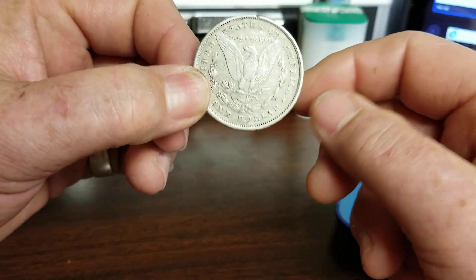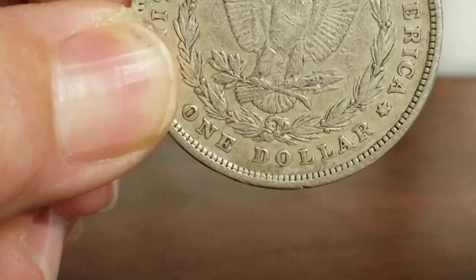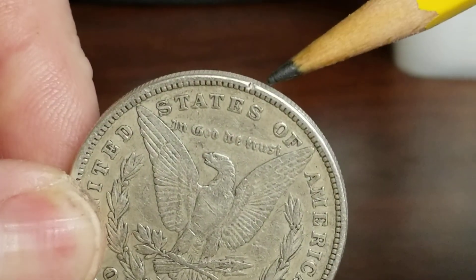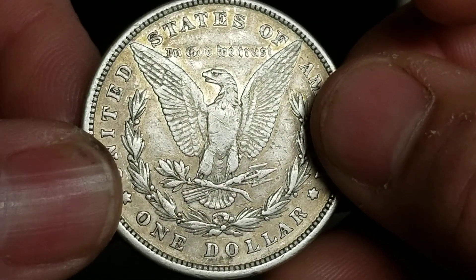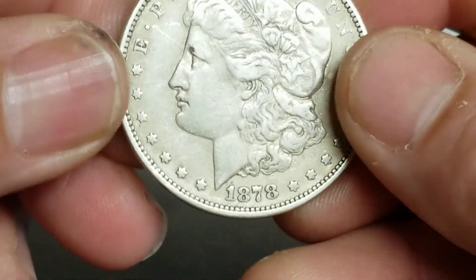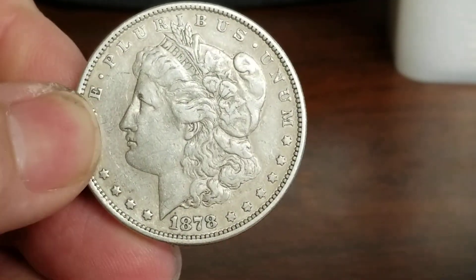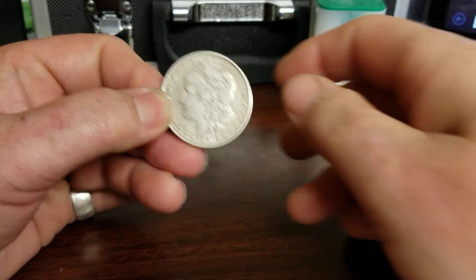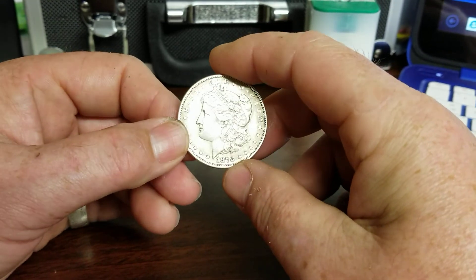I did find some other varieties but I'm definitely going to have to send this one off and have it graded. It ain't the best shape, but you've seen what the VF20s were going for. That damage from being cleaned is going to hurt it. Anyway, I wanted to share that with y'all — all that in one bag of coins. If you like this video, like, subscribe, share it.